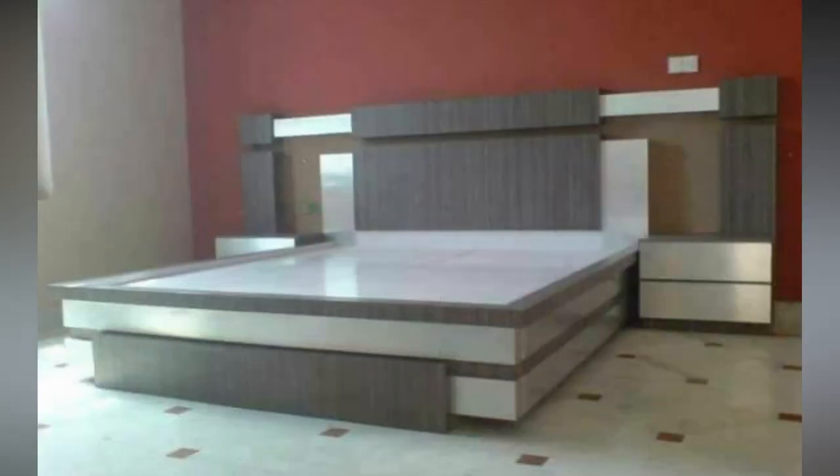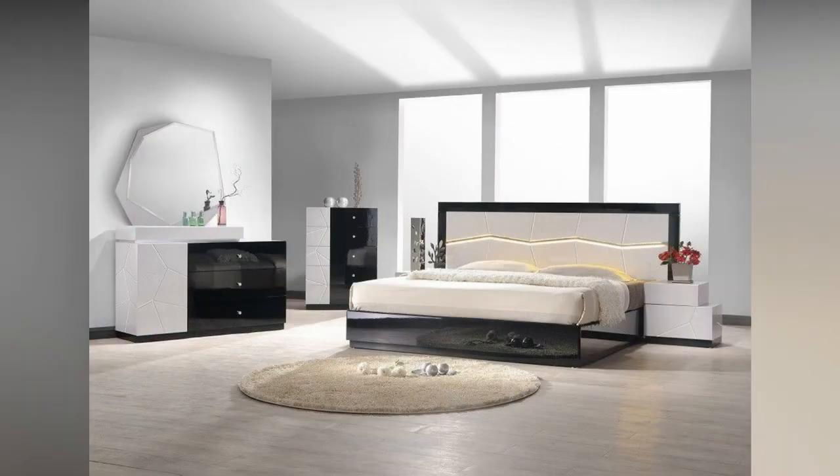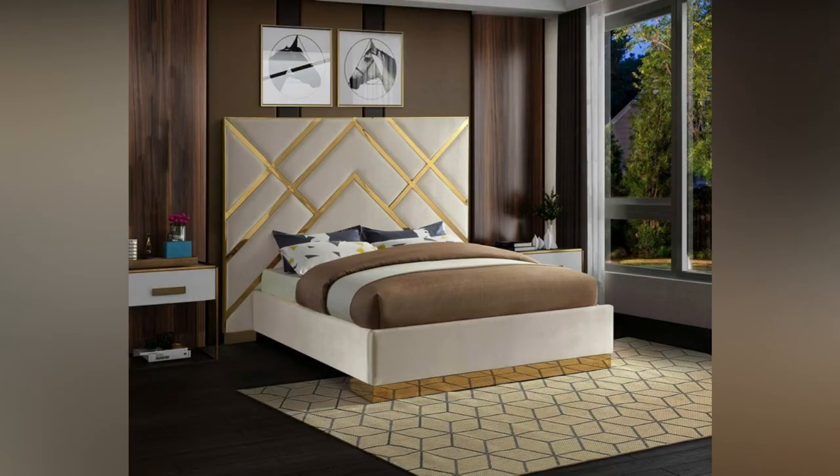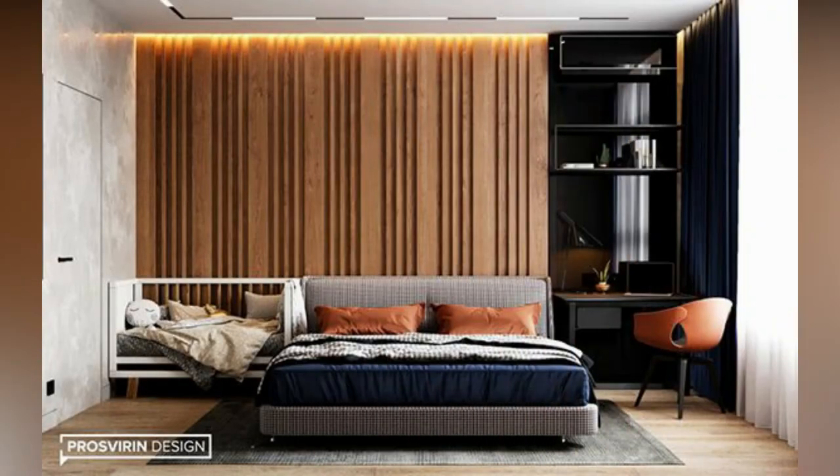Trundle bed. Trundle is the bed below which there is another bed. It has a high headboard of wood and no footboard. It can easily accommodate three persons and also takes little space in the room. It is one of the best types of bed styles you can buy for your bedroom.